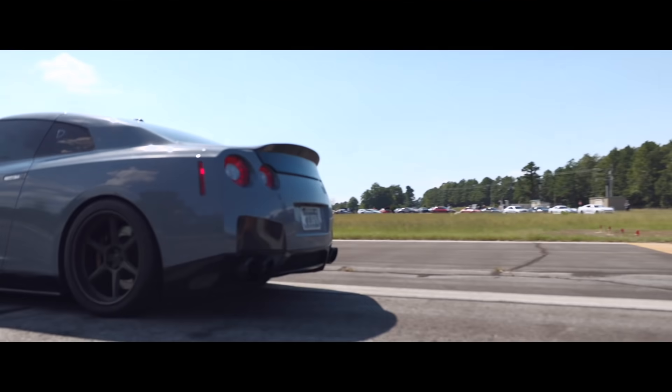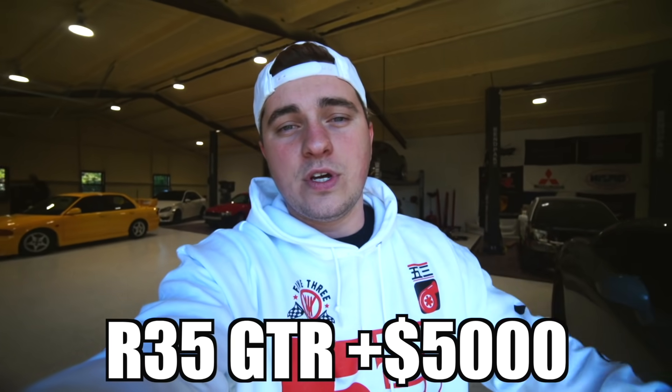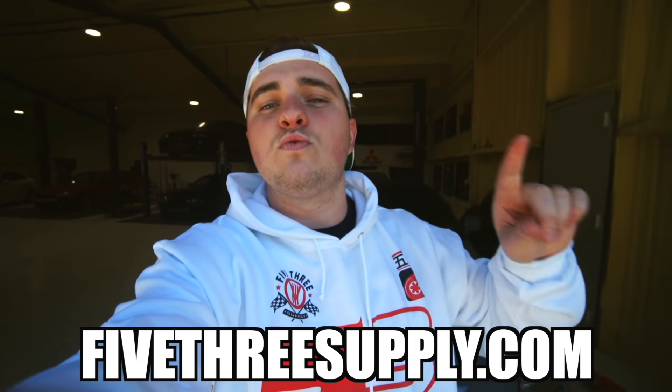You can win this 700 horsepower R35 GTR and five thousand dollars cash. All you have to do is go to the link in the description — every five dollars you spend at fivethreesupply.com gets you one entry. Click the link below, happy shopping and good luck.